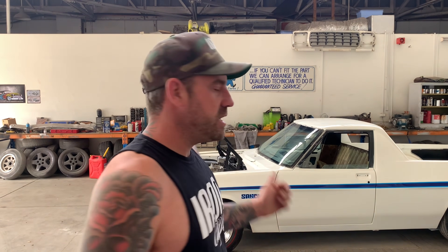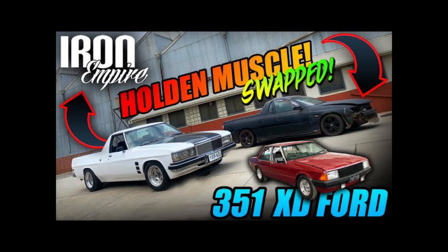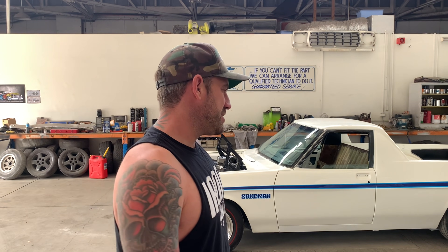First up behind me we have the HJ Sandman. This is Jake's car — he picked this up a few months ago in basically a swap deal, getting two cars for one. The plan was to make a Sandman replica, but it wasn't until recently that Jake did a bit more research and found out this car is actually a genuine Sandman. Absolute bonus for Jake.